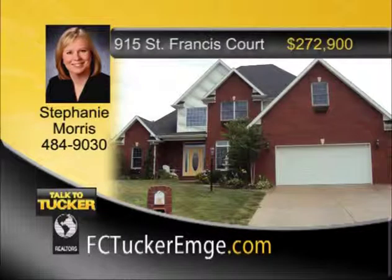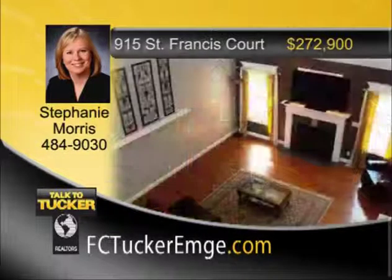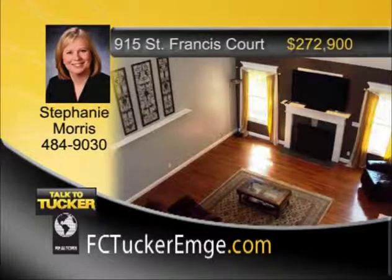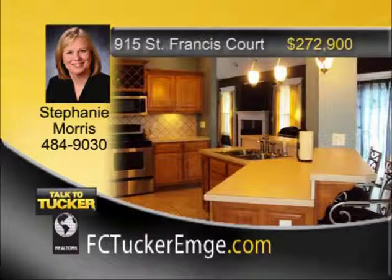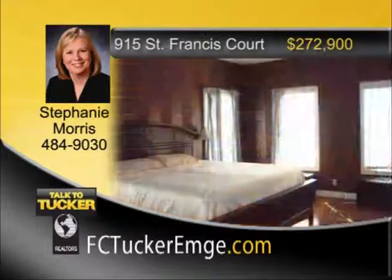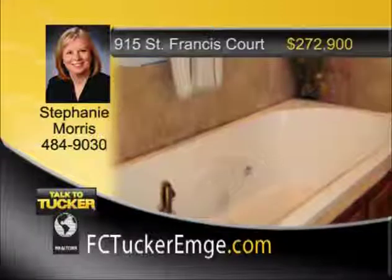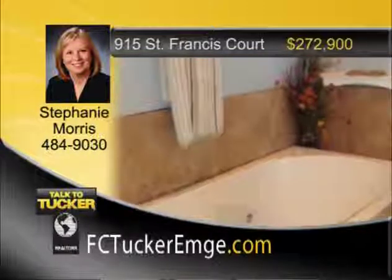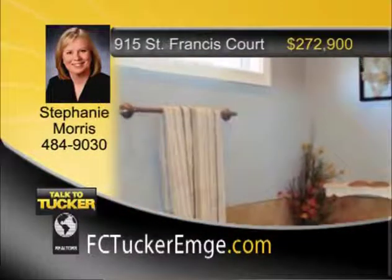You won't want to miss this four-bedroom home with an open floor plan. Located at the end of a cul-de-sac, you will enjoy the curb appeal and a private backyard. As you enter the home, you'll be delighted with a two-story entry with Ferenbacher stairs and a large open great room with a fireplace. Adjacent is the very spacious kitchen and hearth room combo with a second fireplace, Corian countertops, Amish cabinets, a large pantry, plus all stainless steel appliances included. The spacious master bedroom has a tray ceiling with rope lighting and a walk-in closet. The master bath is complete with whirlpool tub, separate shower, double vanities, and a large linen closet. Don't let this one get away — it won't last long. Talk to Stephanie Morris at 484-9030.